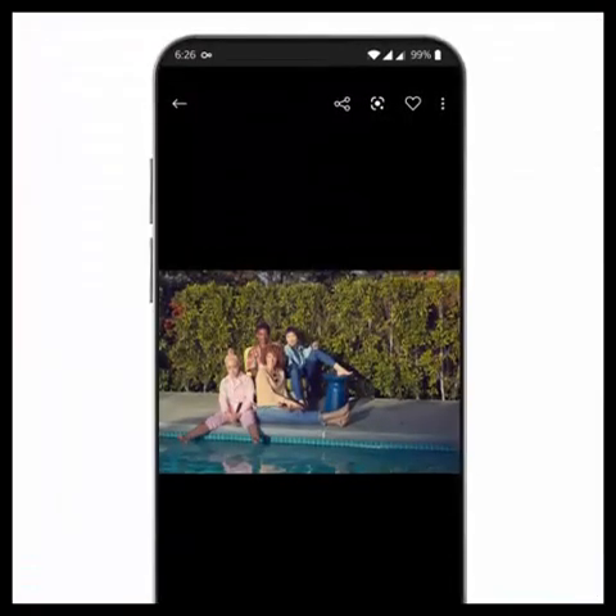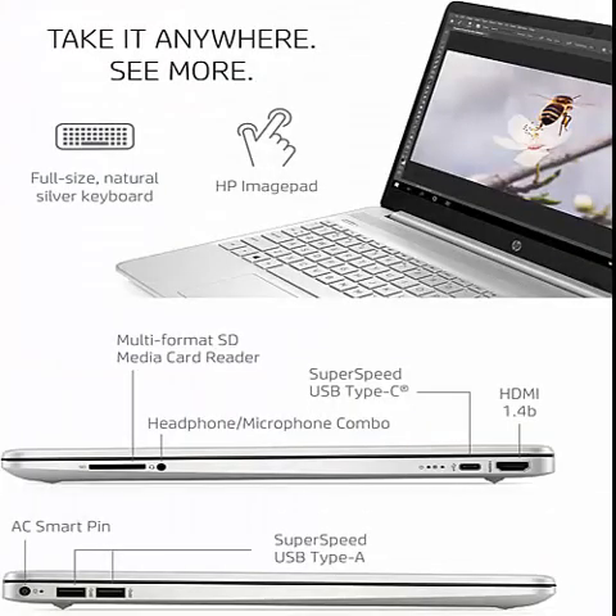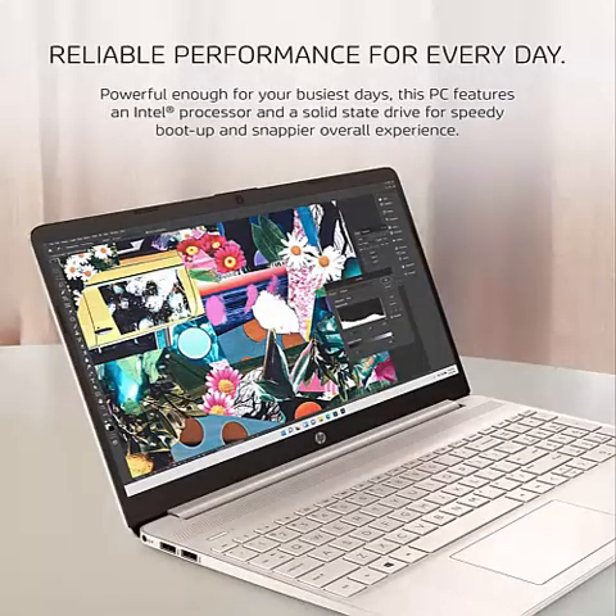Take IT Anywhere — with its thin and light design, 6.5mm micro-edge bezel display, and 82% screen-to-body ratio, you can take this PC anywhere and see more of what you love.